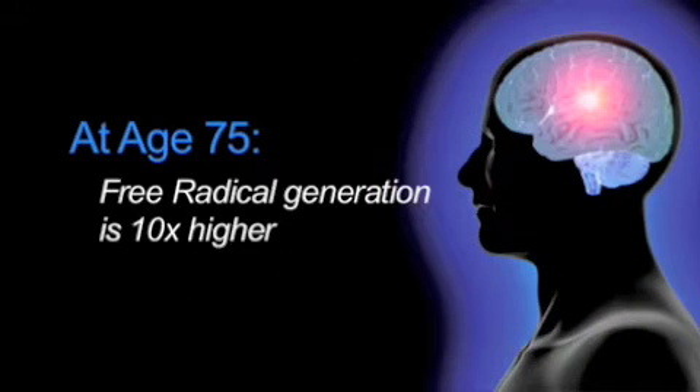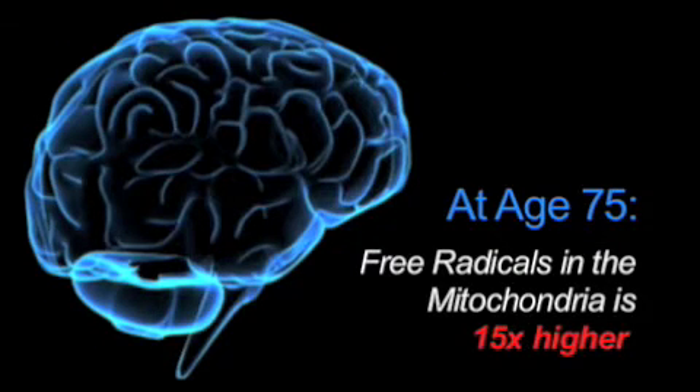One of the problems with aging is inflammation. As we grow older, our brains and bodies become progressively more inflamed. By the time we reach age 75, that inflammation can become quite significant. Inflammation increases free radical generation in the brain — at age 75, the number of free radicals being generated is 10 times higher than when we're younger, and free radicals in the mitochondria are 15-fold higher.